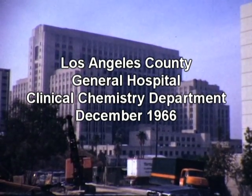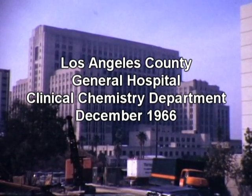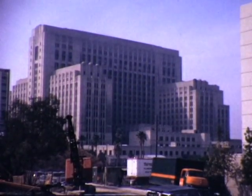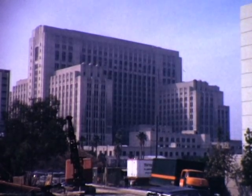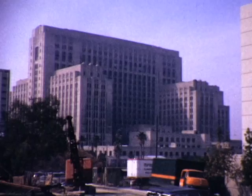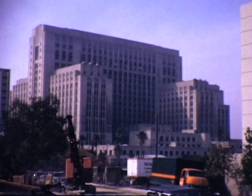This is a short film made by Peter Wilding during his period as assistant professor at the University of Southern California in 1966. The quality of the film is not great, but it does depict much of what was going on in clinical chemistry during that era.